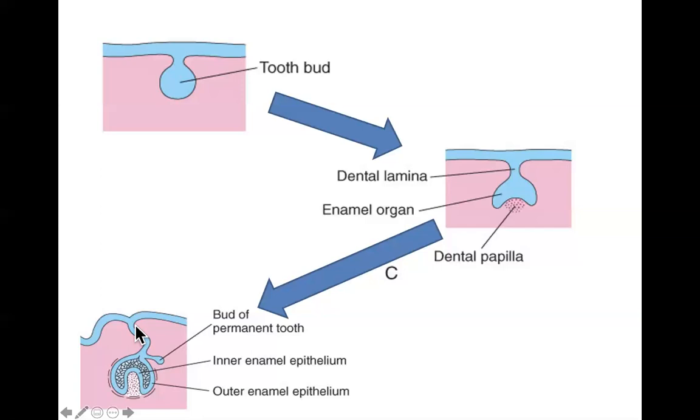During the bell stage the papilla and enamel organ further differentiate, forming dental pulp and the enamel matrix. The enamel matrix is surrounded on either side by the inner enamel epithelium and the outer enamel epithelium. Meanwhile, mesenchyme immediately around the tooth germ becomes densely packed and fibrous, forming the dental sac, which eventually differentiates into the tooth socket and the periodontal ligament.